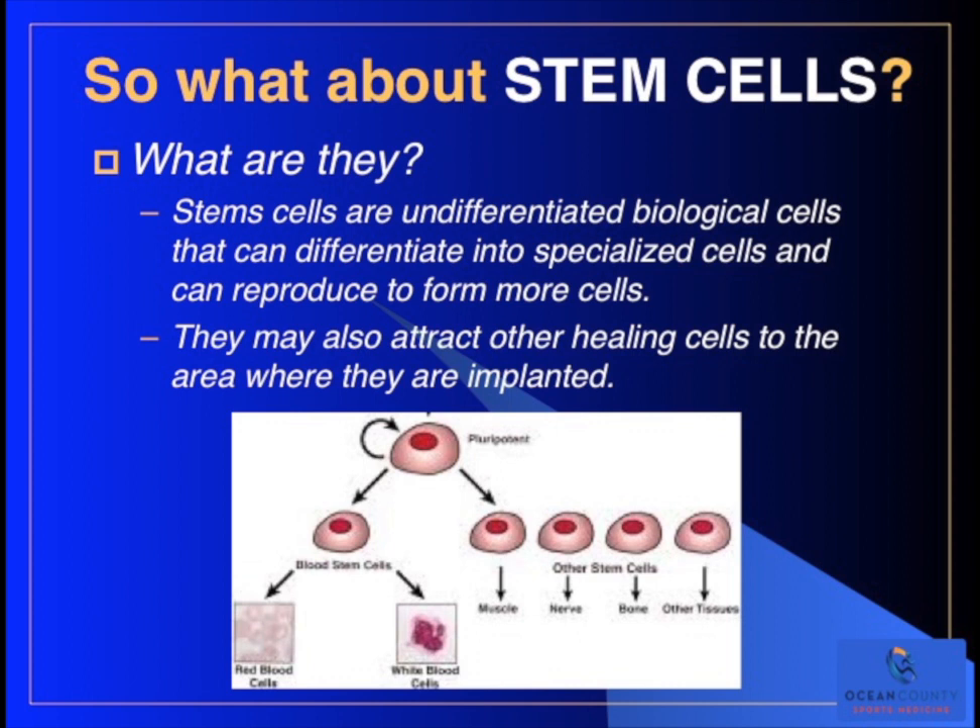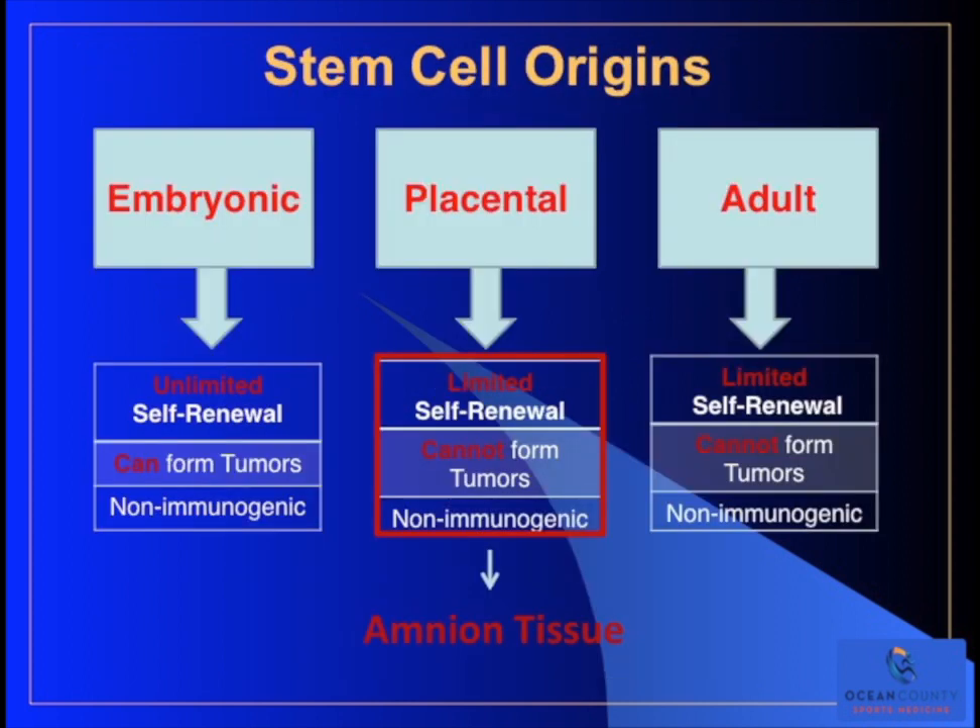What about stem cells? Stem cells are undifferentiated biological cells that can differentiate into more specialized cells and then reproduce to form more of those cells. They may also attract other healing cells to the area where they're implanted, acting more like growth factors. There are different types: embryonic stem cells have unlimited self-renewal, but because of that they can form tumors, and there are ethical problems with harvesting them from a viable embryo. Placental stem cells come from the lining of the birth sac and have limited self-renewal, which is good because they cannot form tumors. Adult stem cells have even more limited self-renewal, can't form tumors, but can only form limited types of cells - an example would be fat cells.